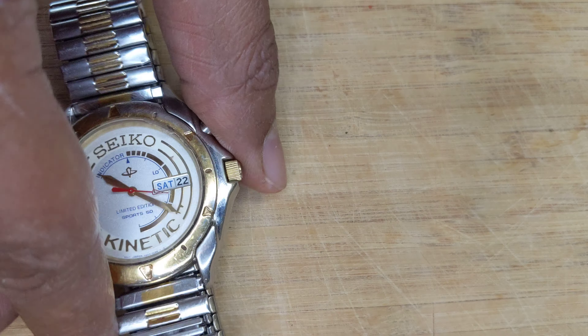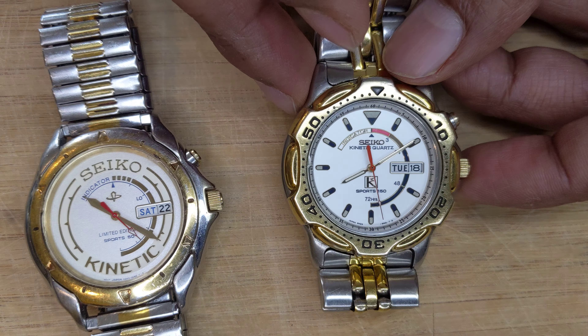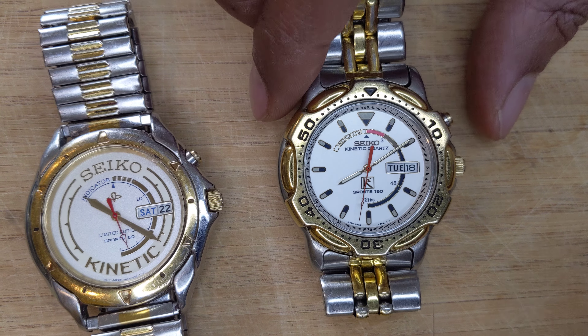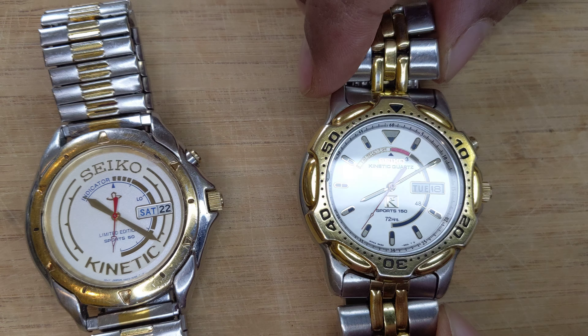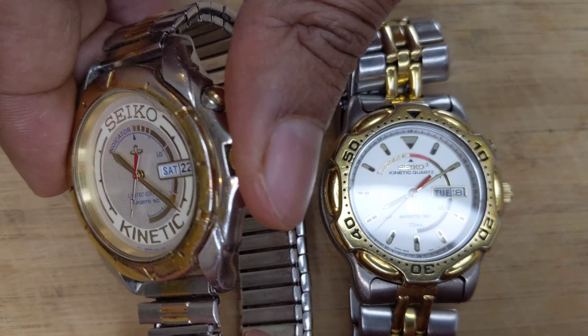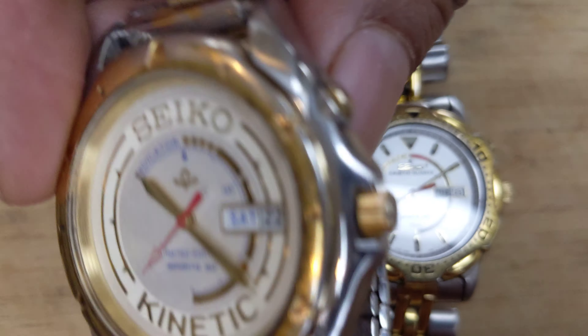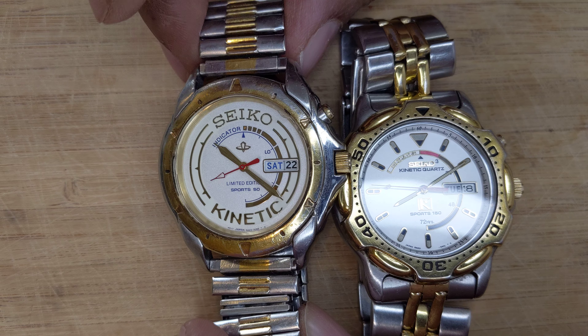Those of you who know your Seiko kinetics know that this is really the first generation of Seiko kinetics. Before that it was called the AGS, which was introduced in 1986. But when Seiko introduced their kinetic line for the first time, this is the watch that introduces it.